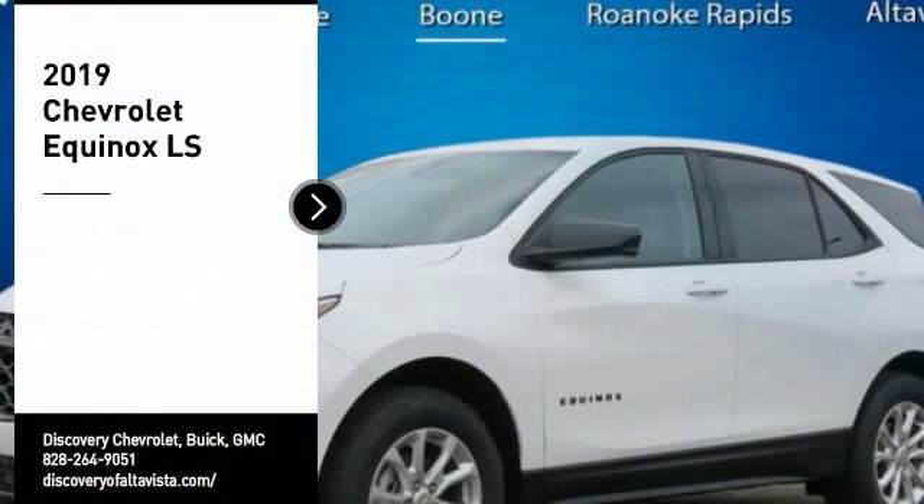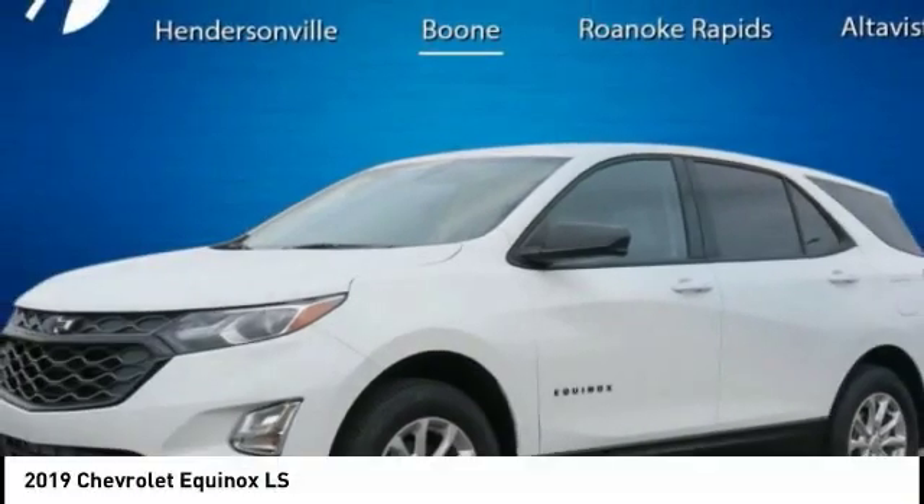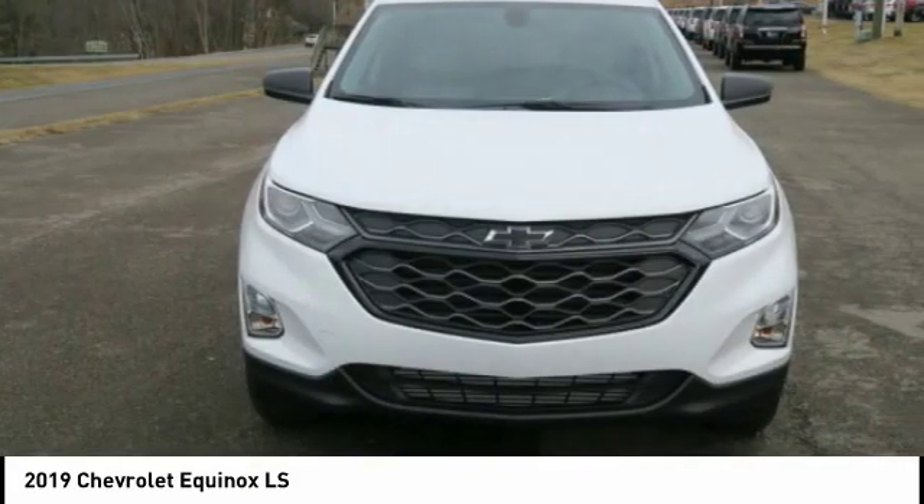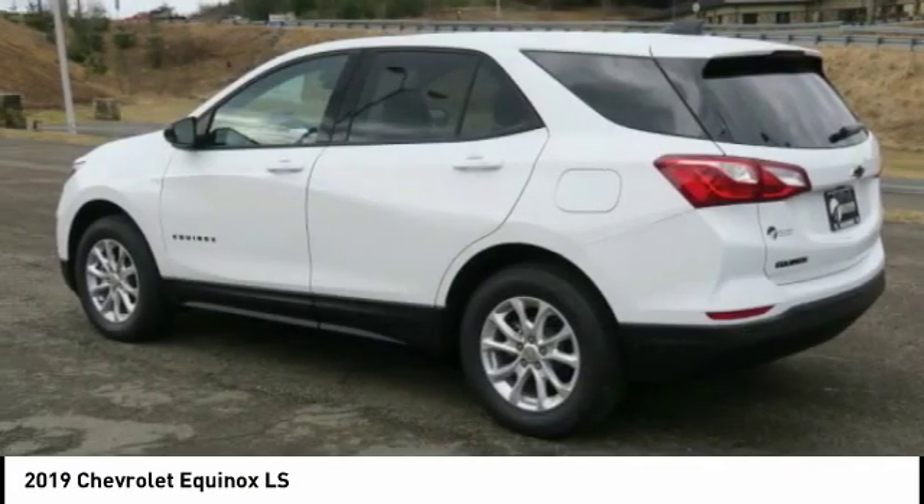Stop by and take a look at the 2019 Equinox. Fuel efficiency, safety, and value — that equals the Chevy Equinox.